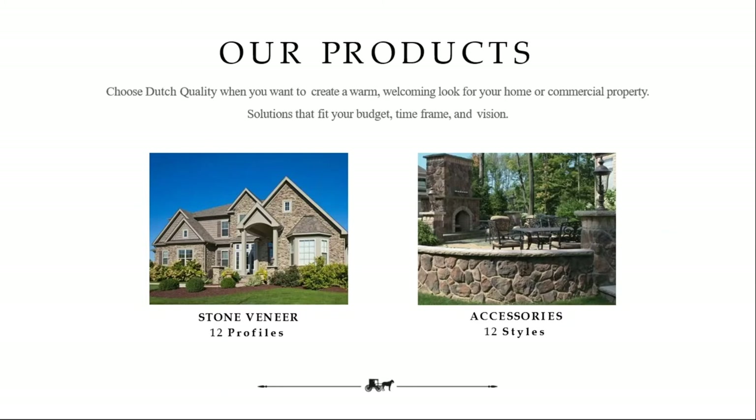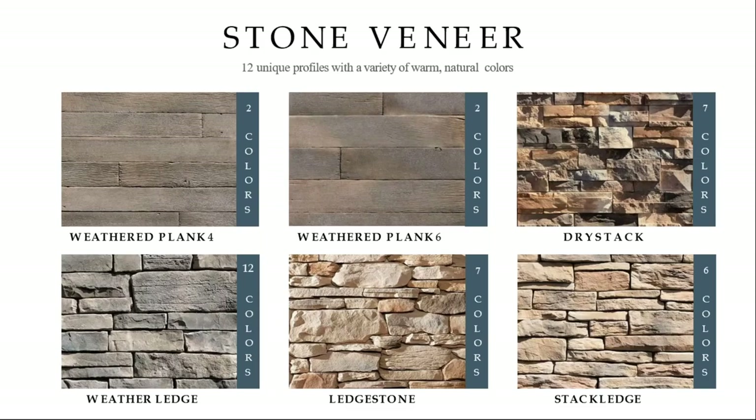We're excited to offer the value-added Dutch Quality line. Dutch Quality has 12 different profiles, over 60 different SKUs — a lot of colors and profiles to choose from versus the very limited selection in our old ProStone catalog. We have over 12 styles of accessories. Similar to the cultured stone line, I'm going to go through the many different profiles we offer. Dutch Quality has a weathered plank, that wood plank look which has become much more popular.